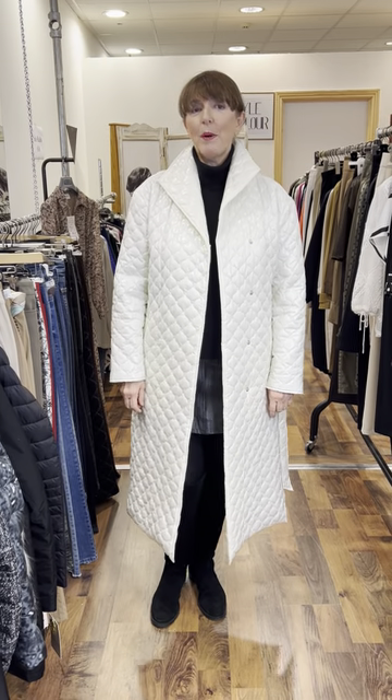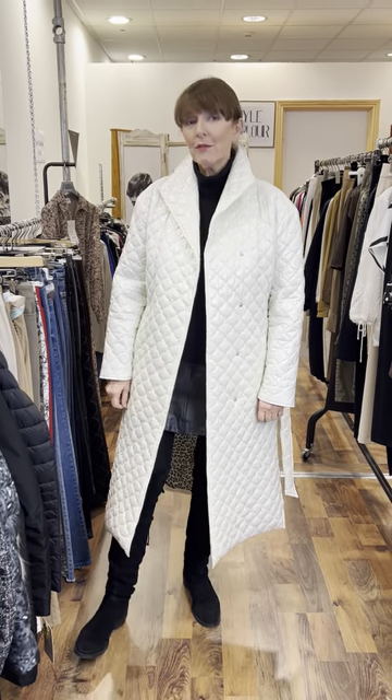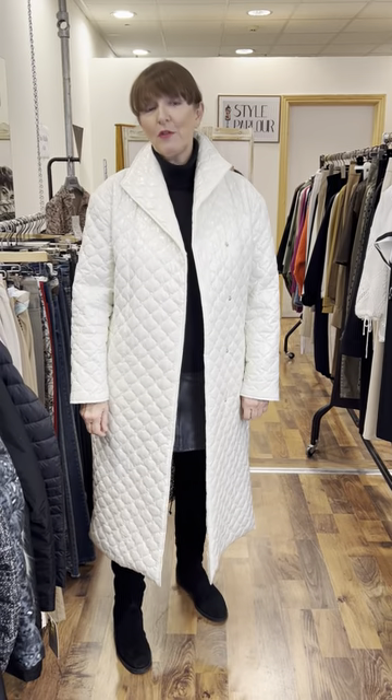Ladies, hi, good evening. Jackie here, Style Parlour, Fashion City. Myself and Ciara are here this evening filming our new video.